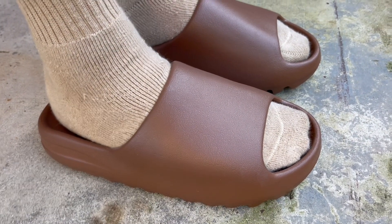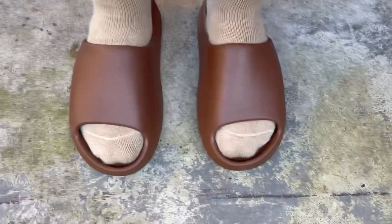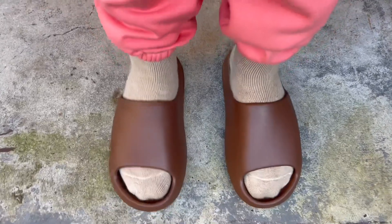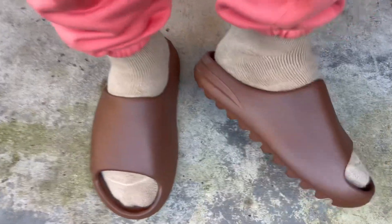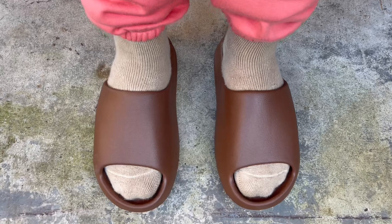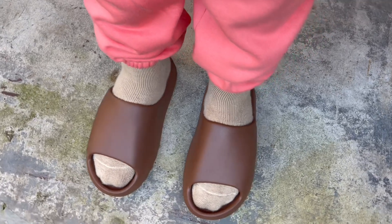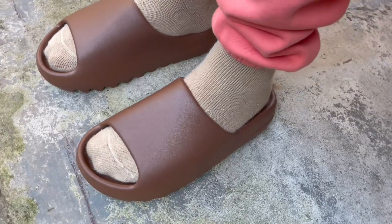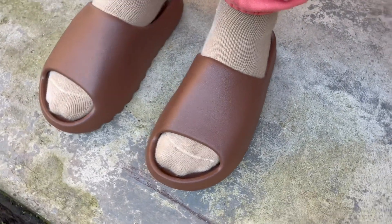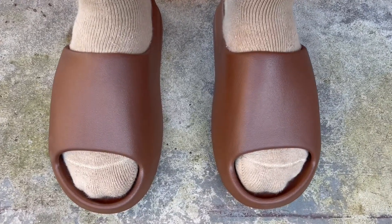As far as comfort goes, these slides are really comfortable — it's like a big cushion foam your feet are resting on. They're under a hundred bucks at retail, and honestly they're more comfortable than many of my high-end designer slides. With your Louis, Gucci, Prada slides you're paying for the name and not really the comfort. I still feel like regular $20 Nike slides are probably my most comfortable slides overall.